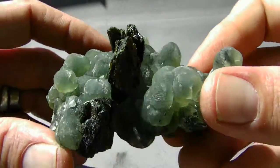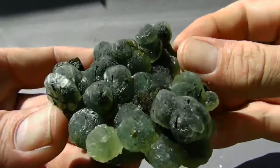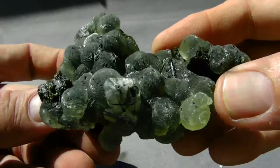Prehnite is translucent. Turn it on this side and it's just as nice. It's just gorgeous.